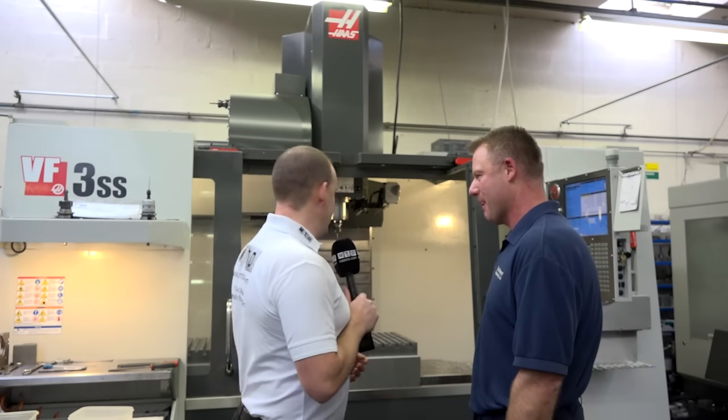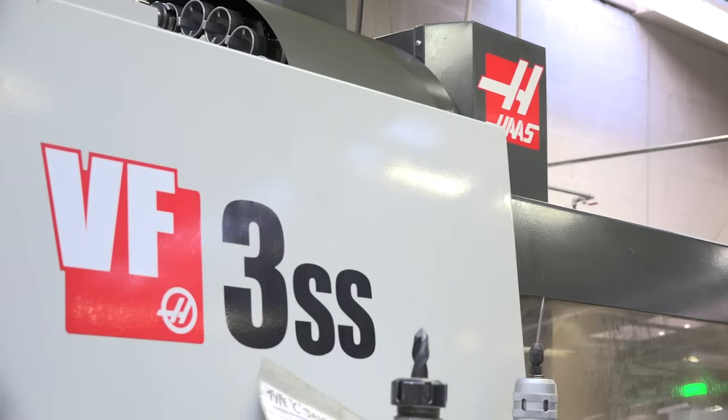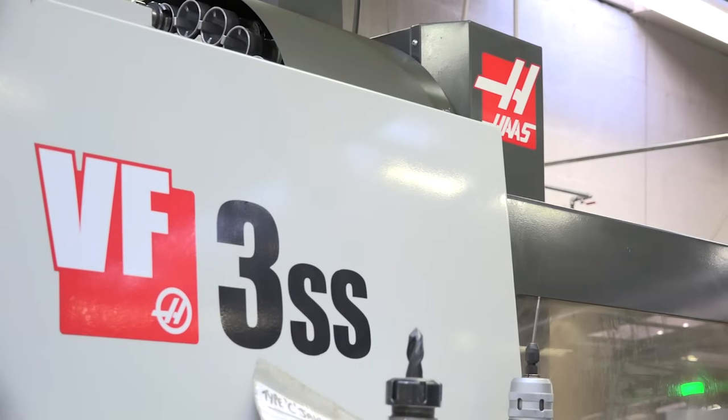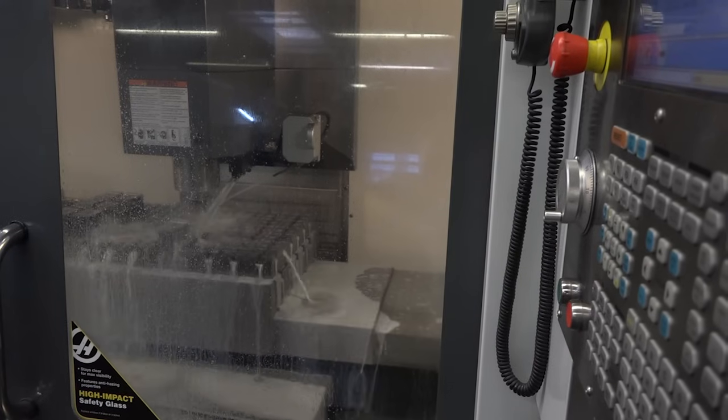Ian, we're at Scott Bennett Engineering today. We're here to look at these Haas machines. We see a lot of these SS super speed machines. You've got the sort of traditional Haas vertical machining centre but you went for this one. Why was it and what does it give you?